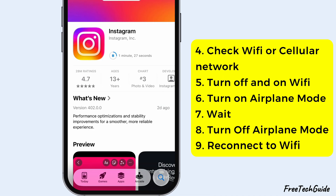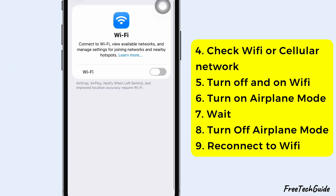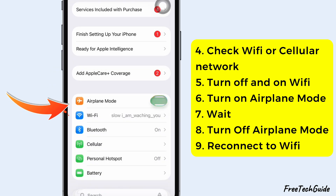You should also make sure your Wi-Fi or cellular network is working properly. Turn it off and back on, or try another wireless network. If you're having connection issues, enable airplane mode for a few seconds, then turn it off and reconnect to Wi-Fi.